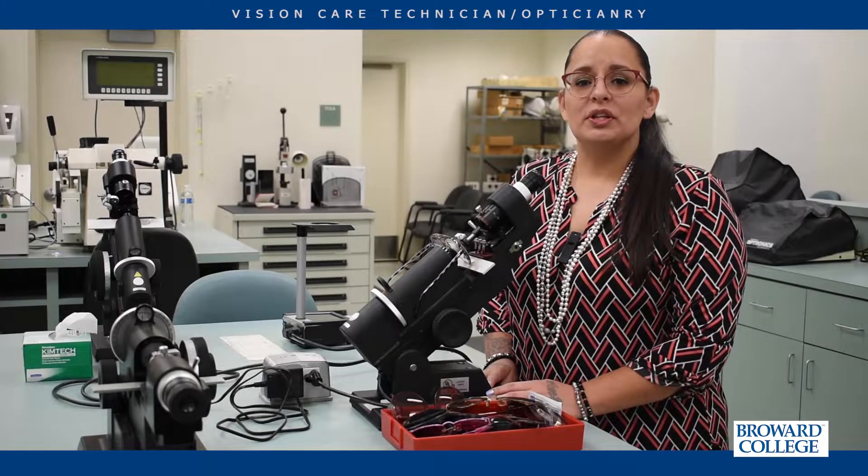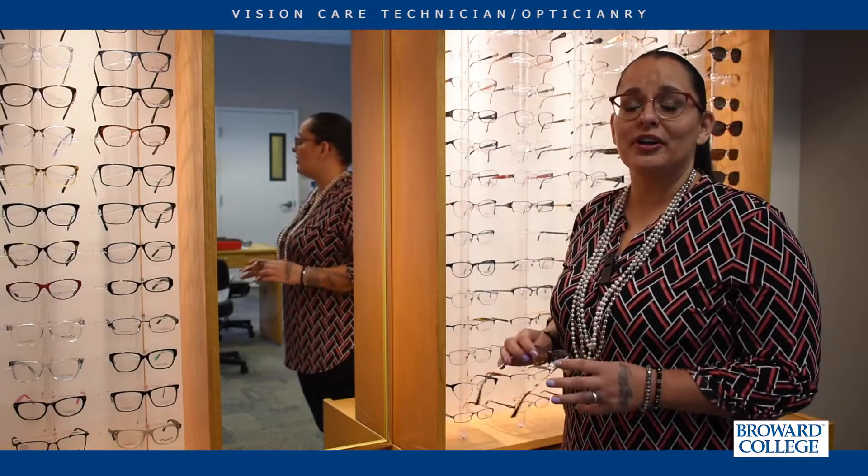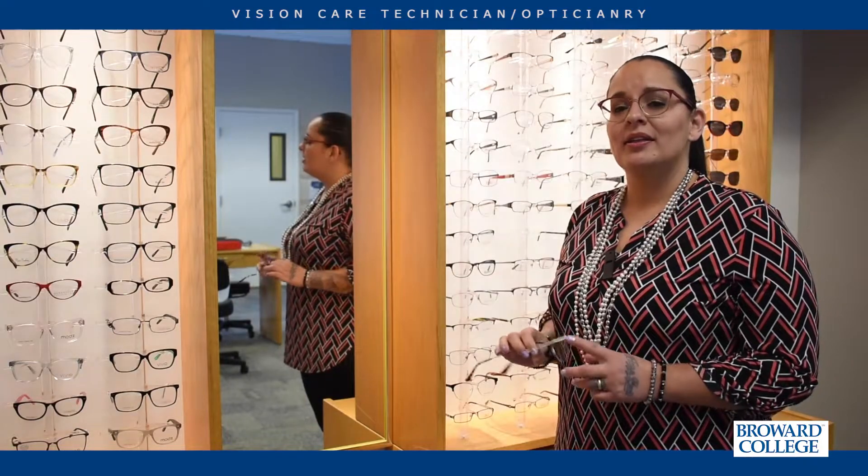Before I started the opticianary program, I never thought about going to college. I am now halfway through my master's degree, and all that was possible because I saw what impact education can do — not just for me, but for my family and my community. A lot of the students I went to school with are still some of my very best friends, and we even work together at the same opticals. At the Broward Opticianary Program, we learned the art of helping patients pick out eyewear, not only to help them see their very best, but also to look their very best.